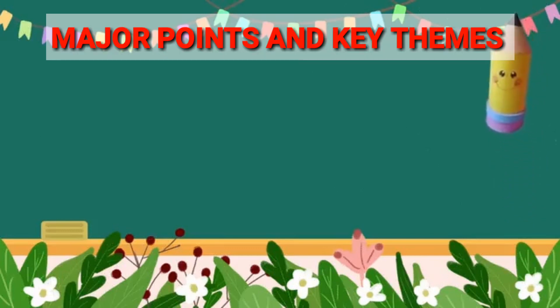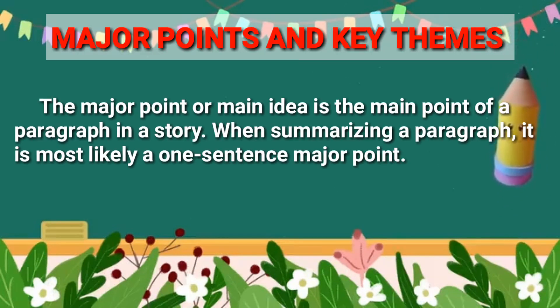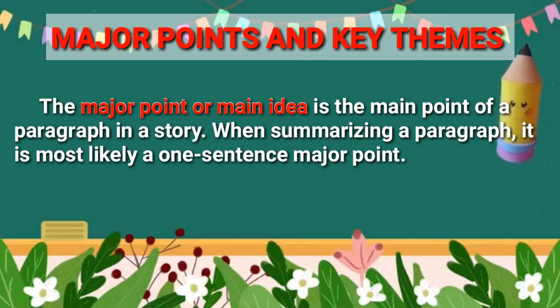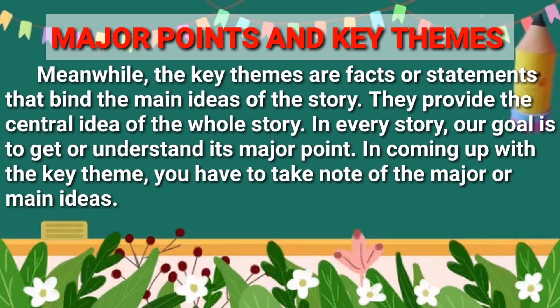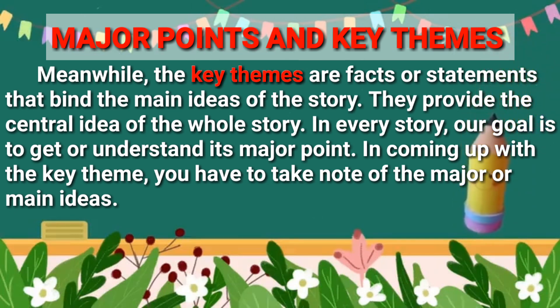Major Points and Key Themes: The major point or main idea is the main point of a paragraph in a story. When summarizing a paragraph, it is most likely a one-sentence major point. Meanwhile, the key themes are facts or statements that bind the main ideas of the story. They provide the central idea of the whole story. In every story, our goal is to get or understand its major point. In coming up with the key theme, you have to take note of the major or main ideas.